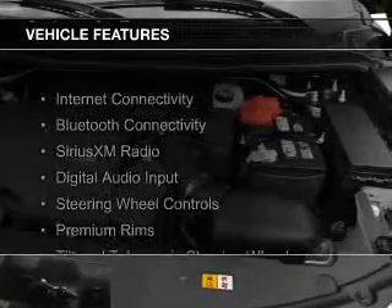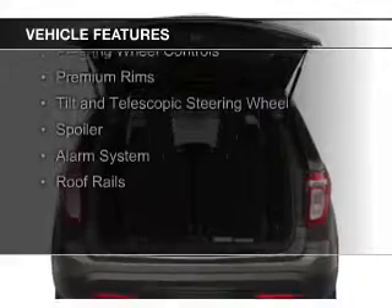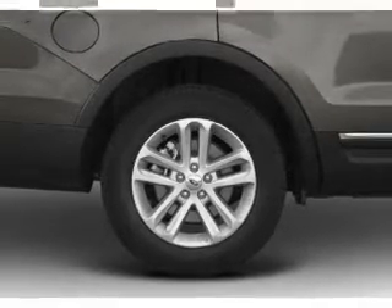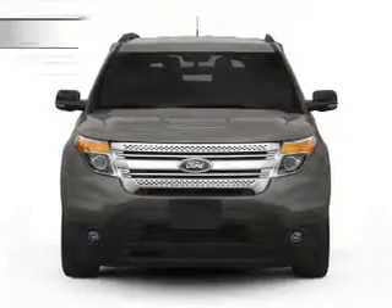The features include Internet connectivity, Bluetooth connectivity, Sirius XM satellite radio, digital audio input, steering wheel controls, premium rims, a tilt and telescopic steering wheel, a spoiler, an alarm system, and roof rails.